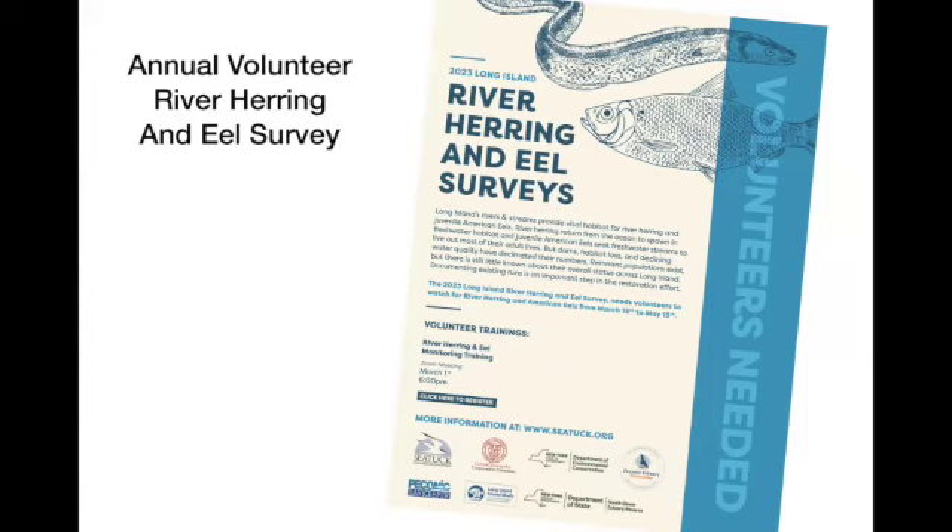This is really one of the longest running community science projects on Long Island — going on close to 20 years. Every project, every fish ladder, or any other effort completed on Long Island has started with the knowledge that fish are there trying to move upstream, and in most cases that work has been done by volunteers.